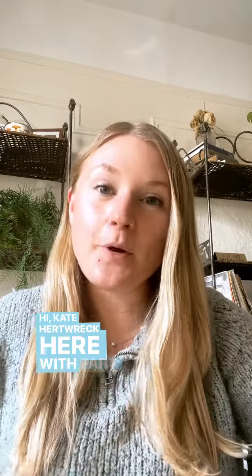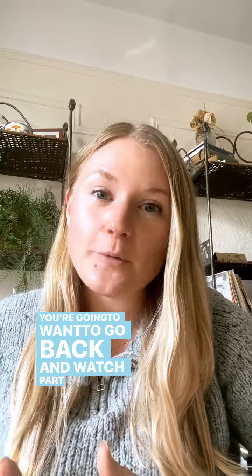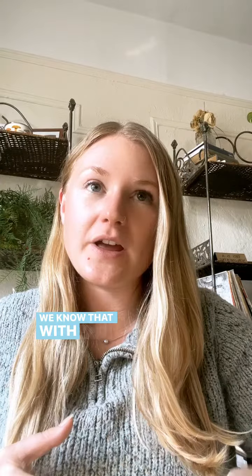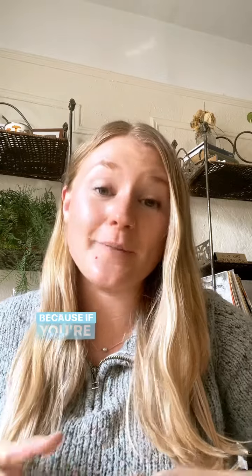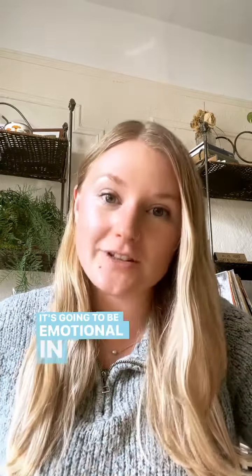Hi, Kate Hertweck here with part two of the neuroscience behind art therapy. You're going to want to go back and watch part one or this is not going to make any sense. So where we left off, we know that with the emotional nature of the art therapy process, because if you're making art in a therapeutic relationship, it's going to be emotional in nature.